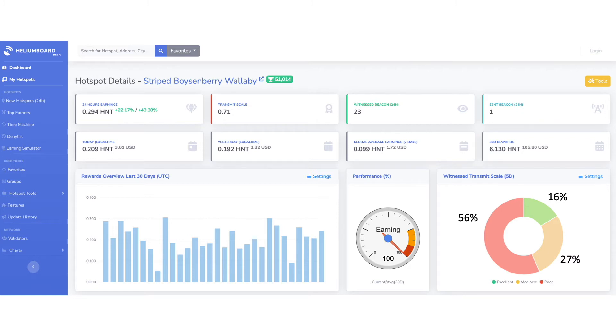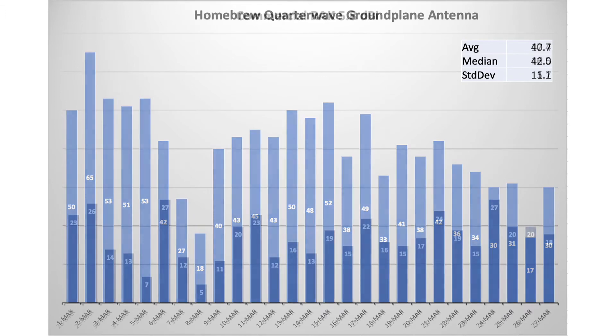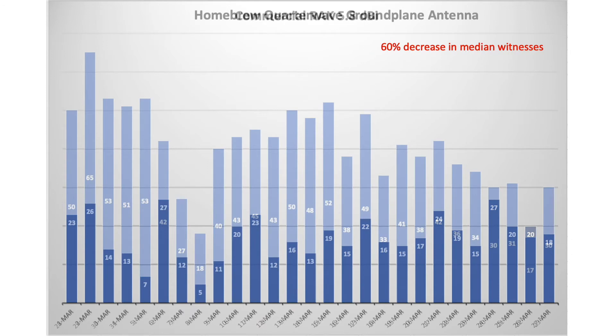A higher density of hotspots degrades the quality of my witnesses independent of which antenna I'm using. A more objective way to visualize change in performance is to compare the daily number of witnesses over time. This graph shows that for the month of March, my daily median number of witnesses came in at 42. That median dropped to 16.5 after the antenna replacement, a 60% drop when taking a full month's data into consideration. Here you can see the two graphs superimposed on one another, demonstrating the drop in performance after the replacement, at least in regards to the number of witnesses.